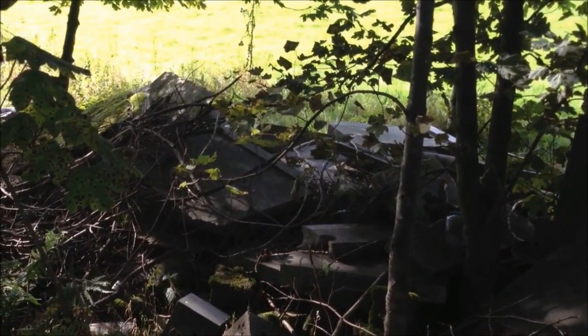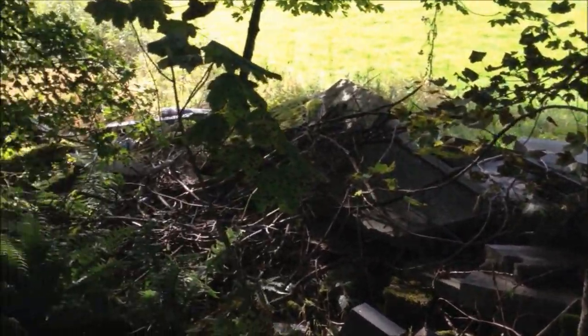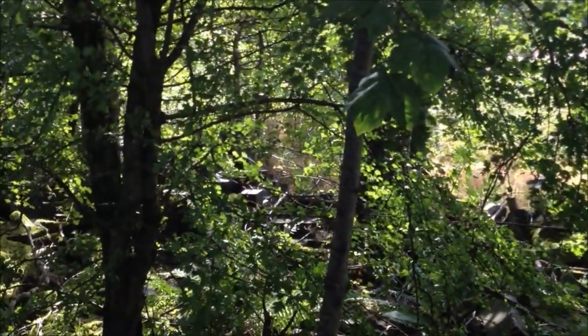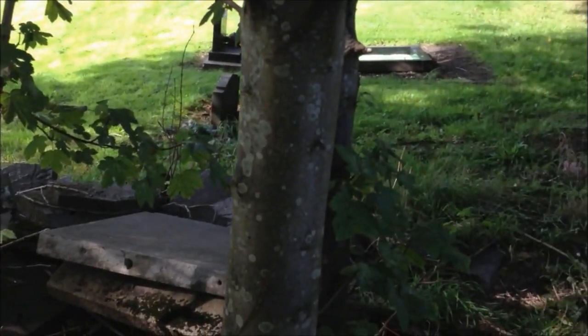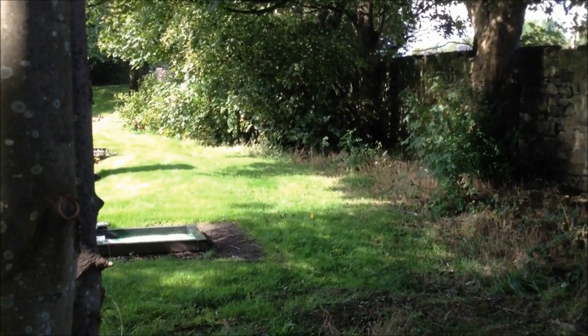There are many other gravestones but they're face down so we can't see the names on them, and I'm not going to try and lift them. We'll just leave this area as it is. I'll make my way back out and we'll wrap this little video up, hot potters.